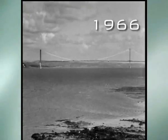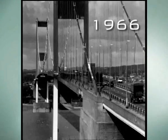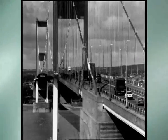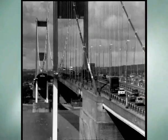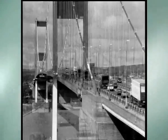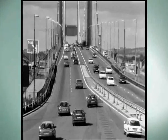In 1966 the first road bridge opened. It took five years to build and cost 8 million pounds — that's over 100 million pounds today. The bridge was vital to trade and industry in South Wales and beyond, and delighted the growing breed of commuters using the motorways.